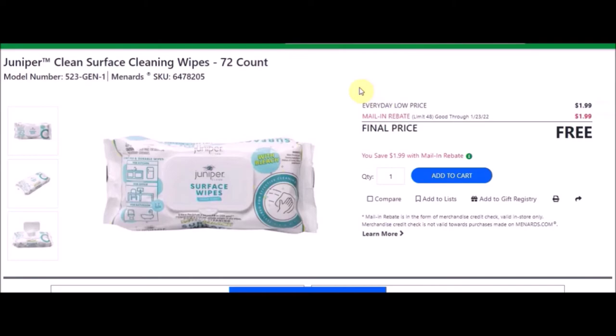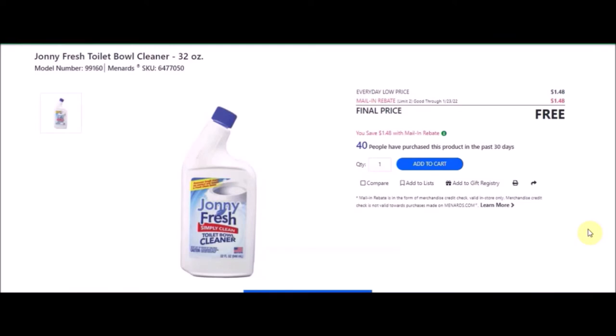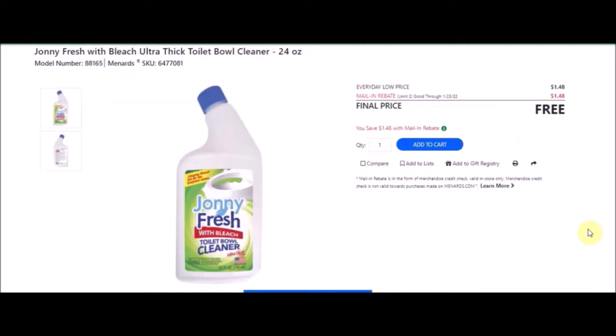We have liquid toilet bowl cleaner — Johnny Fresh toilet bowl cleaner, 32 ounces. SKU number is 6477050. Everyday low price is $1.48. Mail-in rebate with a limit of two of $1.48, making these free. We also have Johnny Fresh with bleach ultra thick toilet bowl cleaner, 24 ounces. SKU number is 6477081. Again that's $1.48 with a limit of two, making these free.